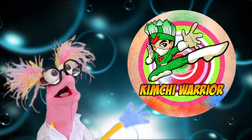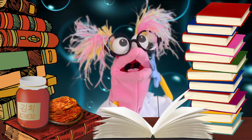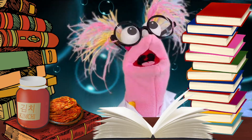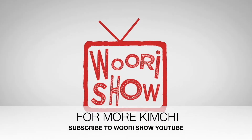Is there anything kimchi can't do? I wonder if kimchi can help me with my homework. Subscribe to our YouTube page today!